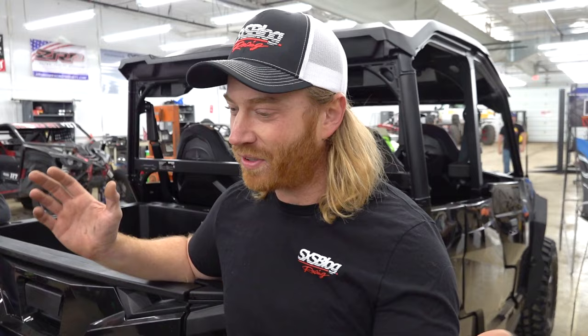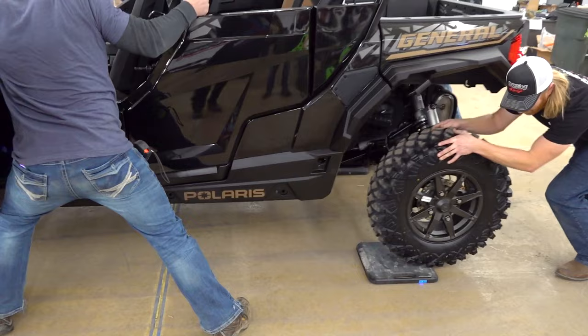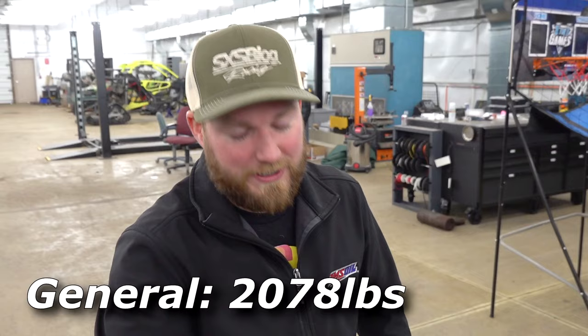Alright, it's time - big comparison. We've got the R-Max, the Commander, and the General. Four-seaters - this is our window to have these machines as clean as they'll ever be again. We'll do a good look over, check them out, see what's cool and what's not, weigh them, dyno them, see what power they've got. First up let's see how much these things weigh. The advertised dry weight on the General XP is 1,951 pounds. Wet weight, actual - 2,078 pounds. That's lighter than I thought, honestly - not bad for a big four-seater.